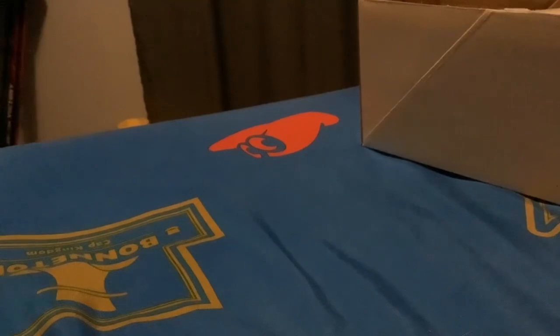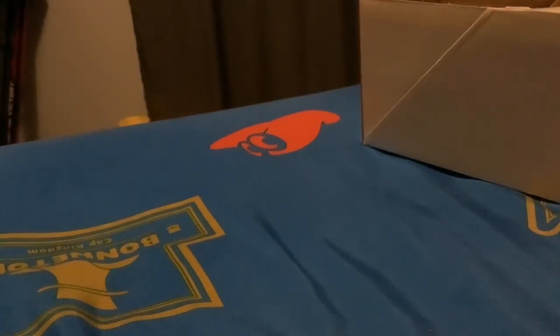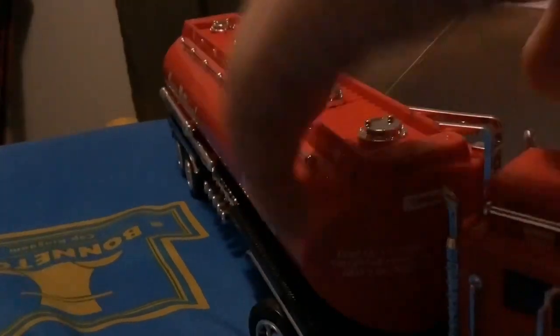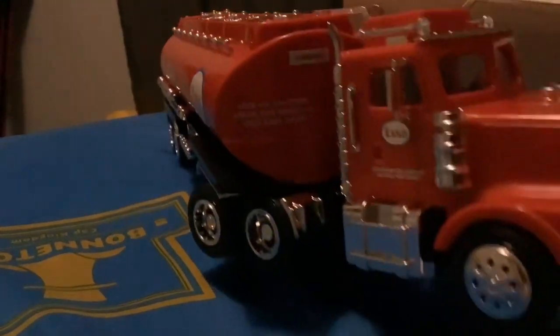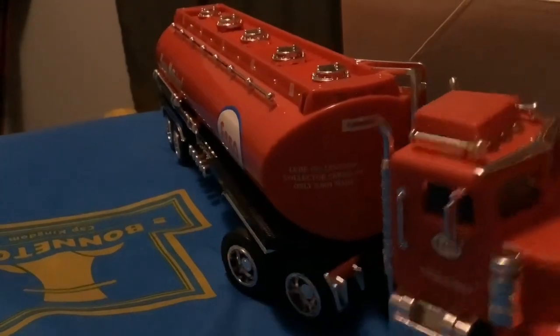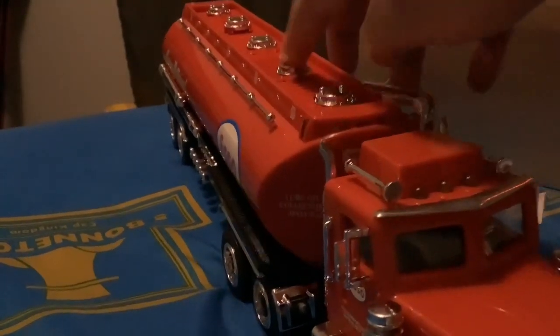I'm trying not to damage this thing because it's a limited edition. This thing looks in perfect condition, look at it. It's sad how toys like this aren't made anymore — it's kind of sad.